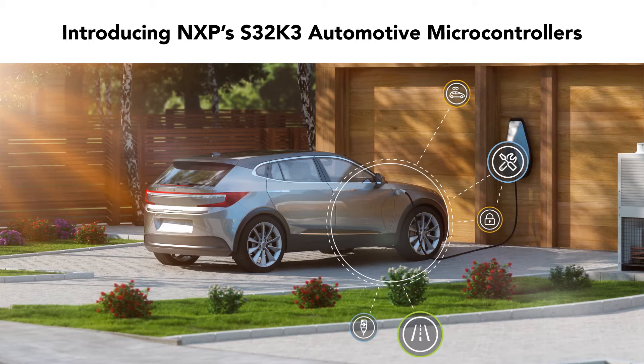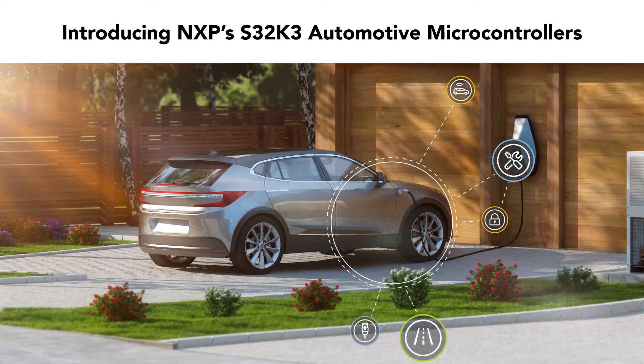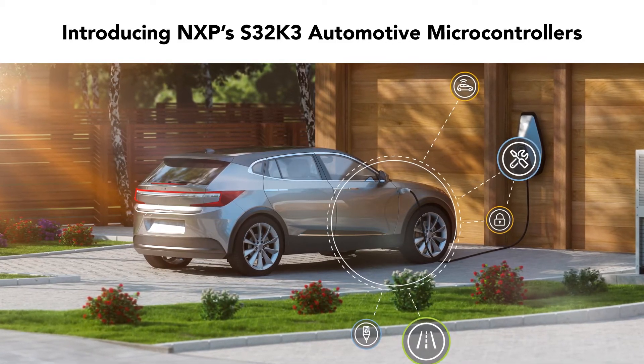Introducing NXP's S32K3 Automotive Microcontrollers: 32-bit ARM Cortex M7-based MCUs with advanced safety, security, and software.